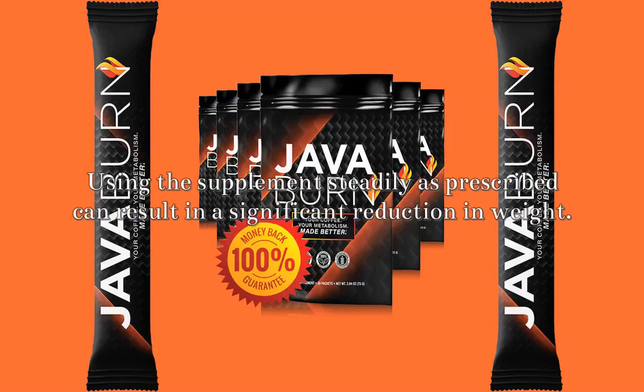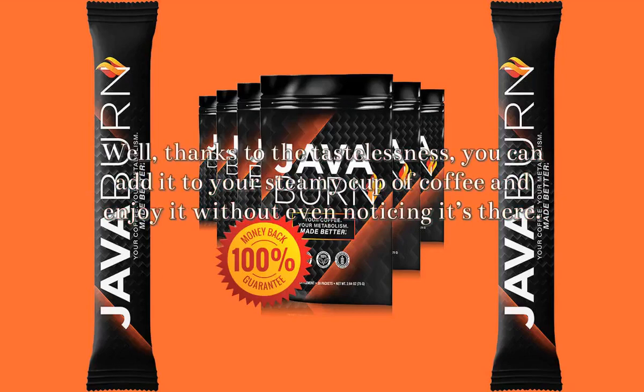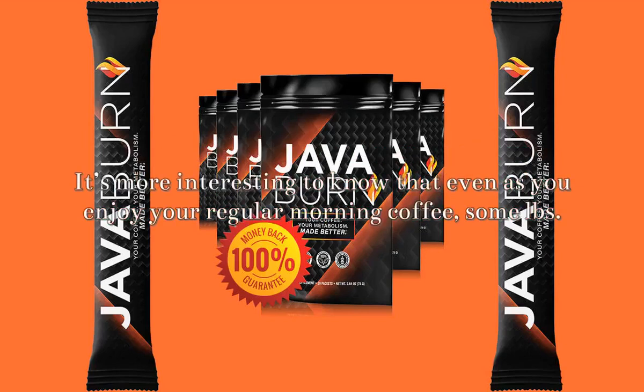The interesting thing about JavaBurn is that using it for as long as possible will not cause harm. Thanks to its tastelessness, you can add it to your steamy cup of coffee and enjoy it without even noticing it's there. It's more interesting to know that even as you enjoy your regular morning coffee, some pounds are going off.